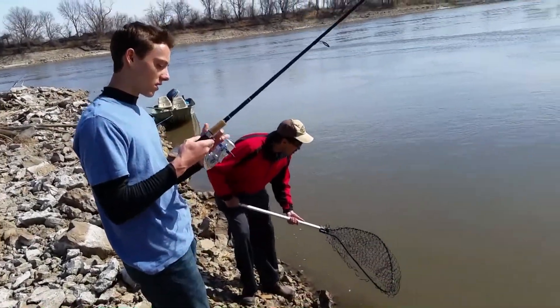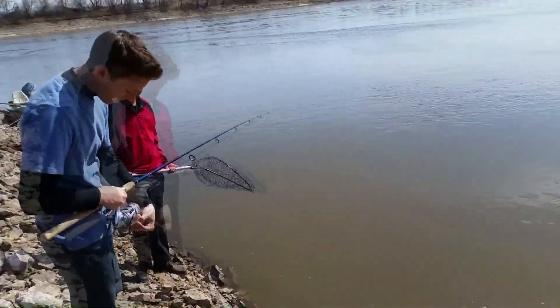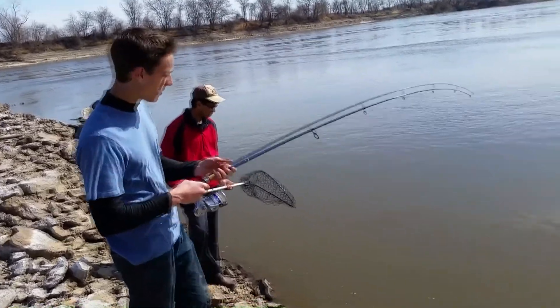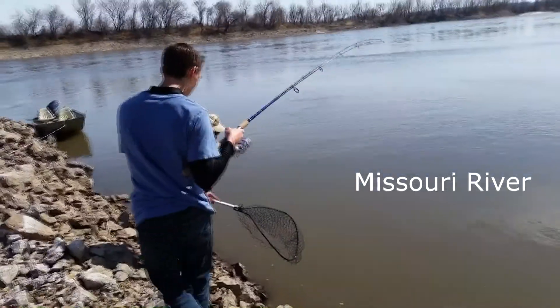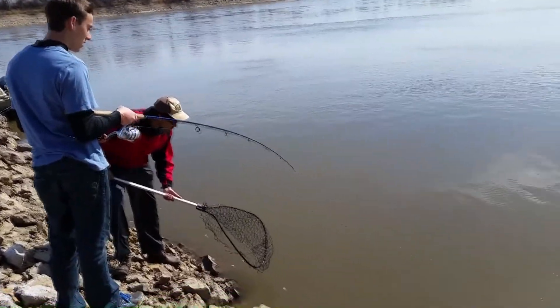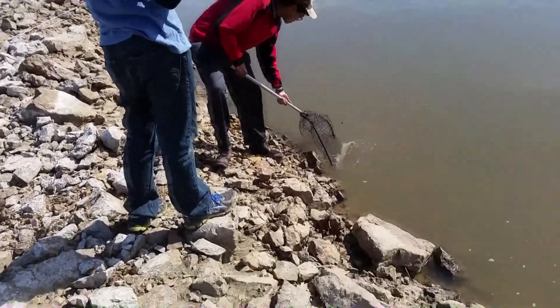We've got a second hook-up on the same pole as the last. My rod got a little tangled here, but second hook-up on the same pole on worm. I just about got him in here, tiring him out a little bit. Starting to net him — I think it's a sturgeon. Oh yeah, it's a sturgeon. There's a little bit of a sturgeon.